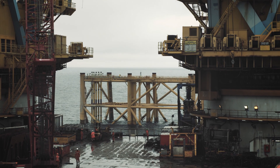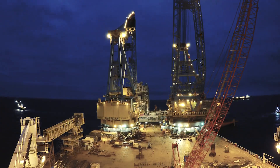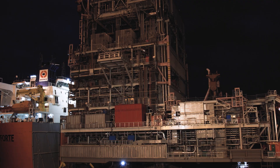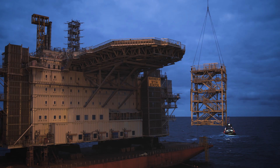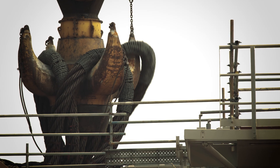The biggest challenge is the size and the magnitude of the number of lifts we are going to do. We have all in all 20 lifts, so it's basically a big Lego set and all of these modules are going to fit together. They have never been fitted together before, so when we lift them on board now, that's the first time.